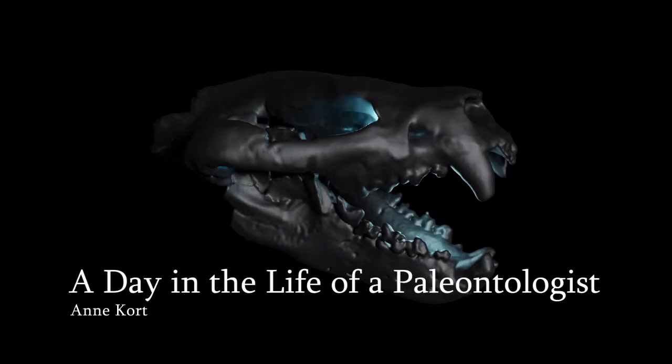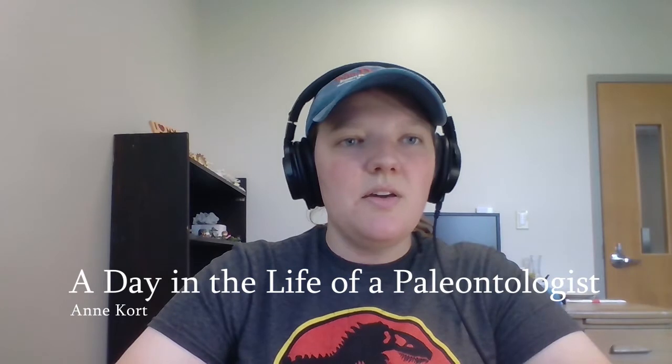Hello, my name is Ann Court and this is a day in the life of a scientist for Indiana University's Science Fest.